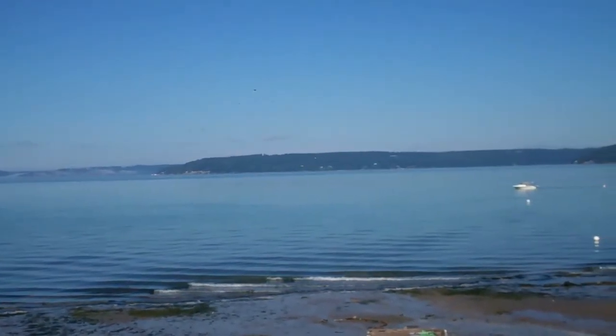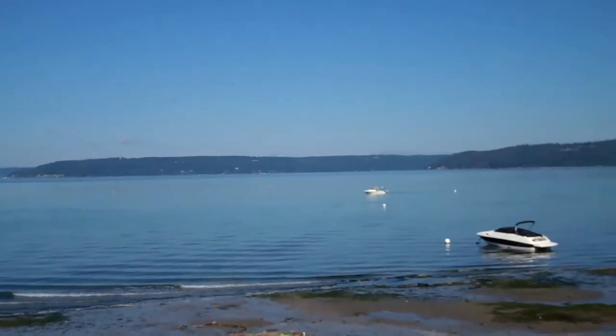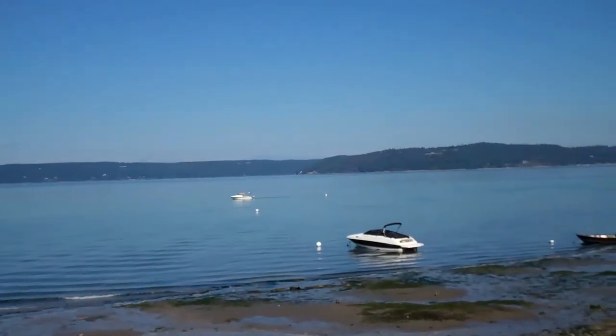I'm down here in Dash Point. As you can see, the tide's way out right now. This is a waterfront property.